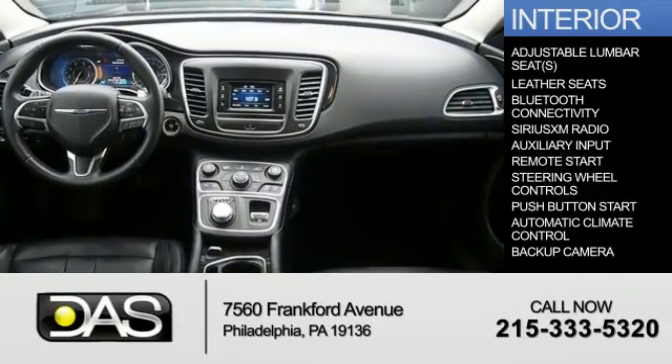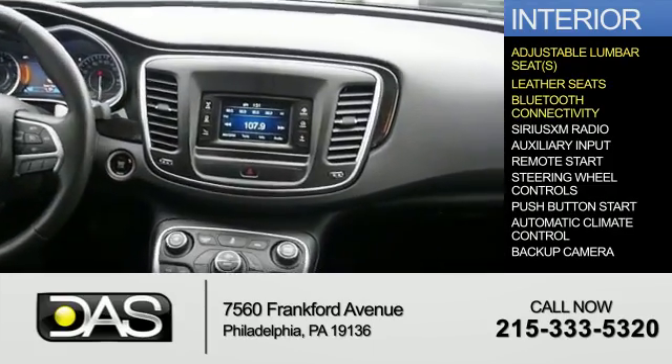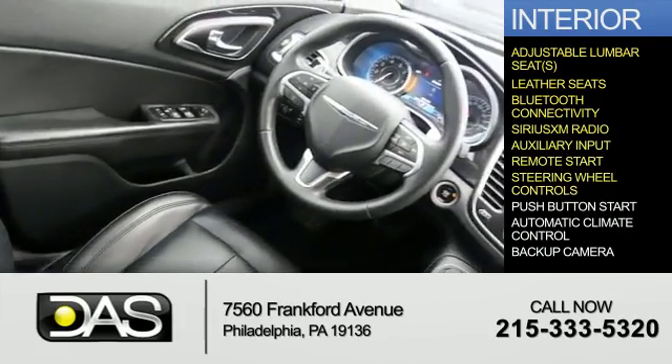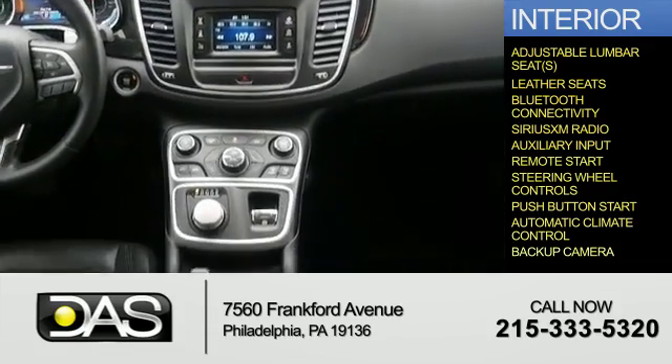Inside you'll find adjustable lumbar seats, leather seats, Bluetooth connectivity, Sirius XM satellite radio, an auxiliary input, remote start, steering wheel controls, push-button start, automatic climate control, and a backup camera.